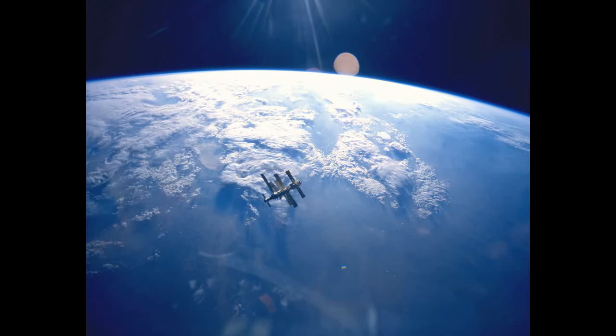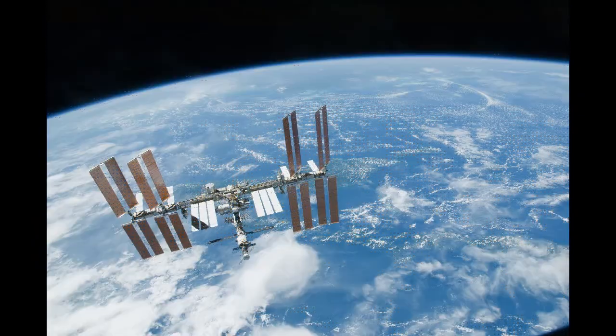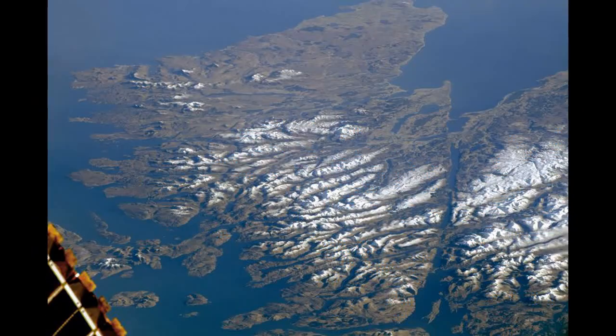In a blog about the image, a spokesperson for NASA's Earth Observatory said the topography of the Scottish Highlands is the result of geological processes spanning billions of years. The snow-capped mountains north of Glenmore include some of the oldest rocks in Europe, and they were subsequently rearranged by tectonic forces hundreds of millions of years ago. The rocky landscape also shows signs of reshaping by flowing glaciers during the most recent ice ages.